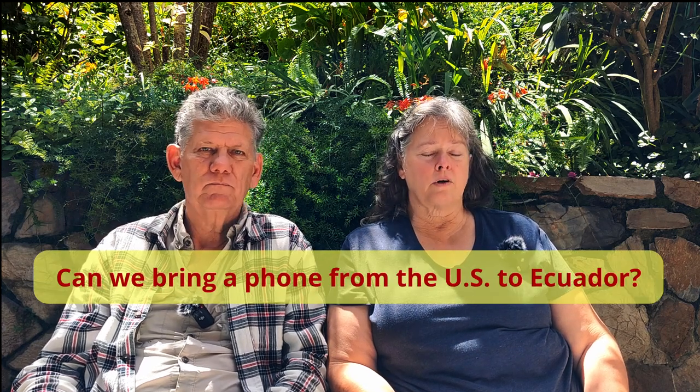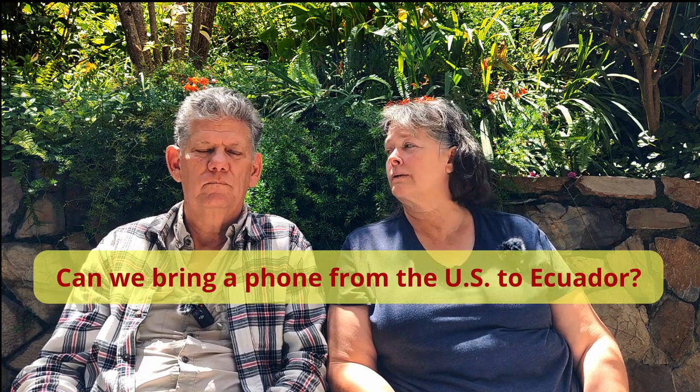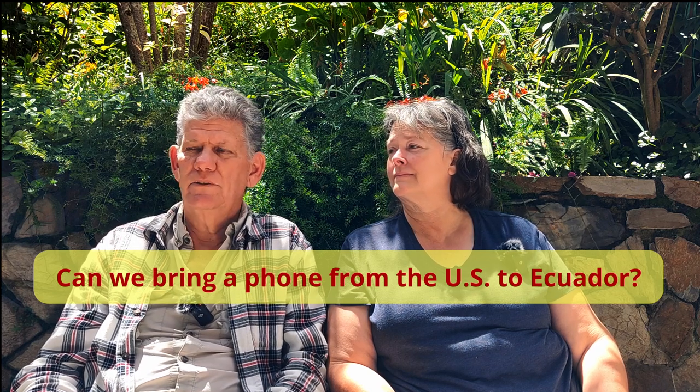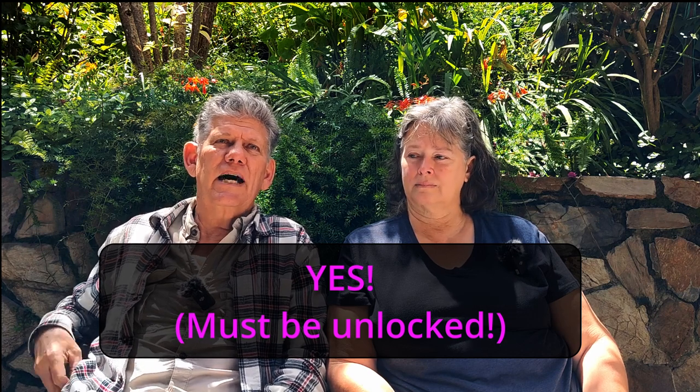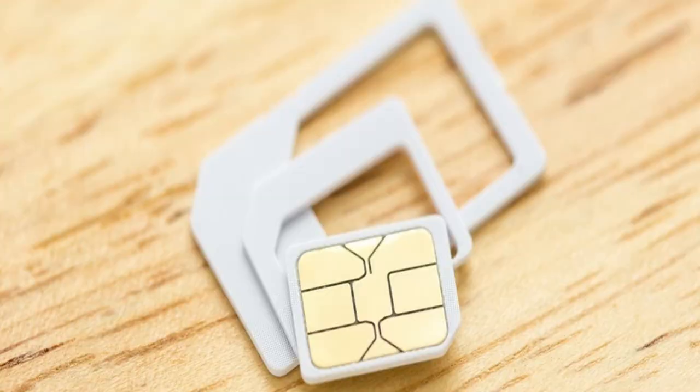Number one question: can we bring a cell phone from the US to Ecuador? The answer is yes, you absolutely can, if it's unlocked. If it's not unlocked, you won't be able to put an Ecuador SIM card in it. I bought a little Motorola in the US before we came here — didn't pay very much for it, but it was unlocked. Got here, put a chip in it, and no big deal. We've been using it ever since.